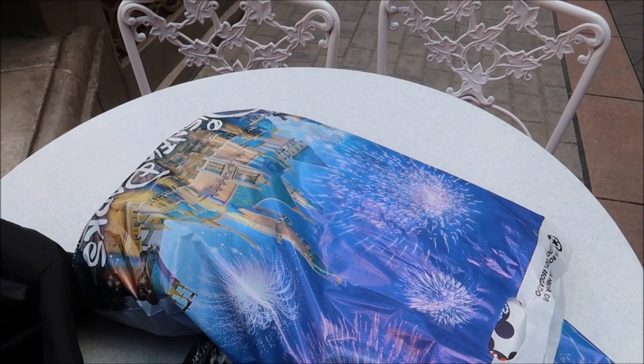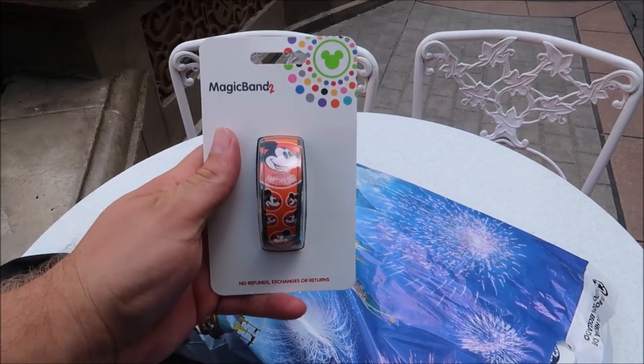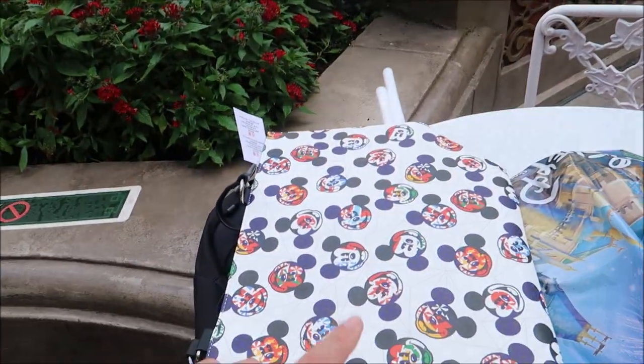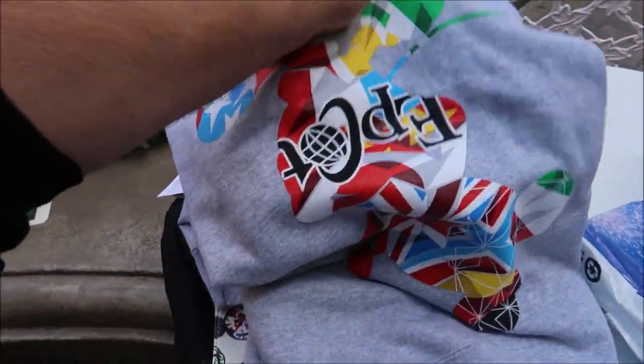Just to give you an example of everything I was able to get — this is all for $40. I got the new annual passholder MagicBand, a set of passholder coasters, this nice little purse for my mom — she's going to love it — and then the Epcot jersey. All of that for $40. That's unbelievable. And now that I'm walking out of the Germany Pavilion with a bunch of new things, I think it's time we start enjoying some of the Food and Wine festivities and get ourselves a drink.